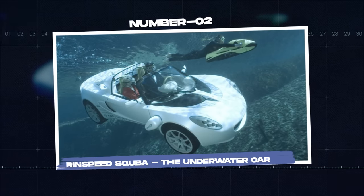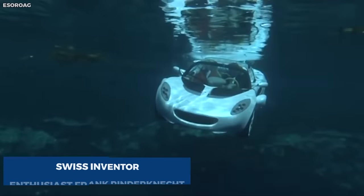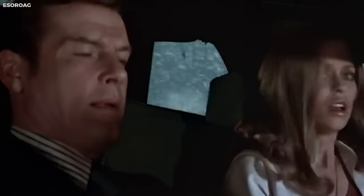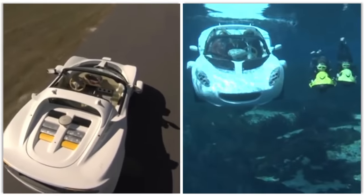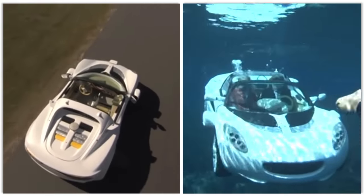Number two: Rinspeed Scuba, the underwater car. The Rinspeed Scuba, conceived by Swiss inventor and automobile enthusiast Frank Rindergnecht, is straight out of a James Bond movie. Inspired by The Spy Who Loved Me, Rindergnecht brought fiction to life with the world's first car that can be driven both on land and underwater.